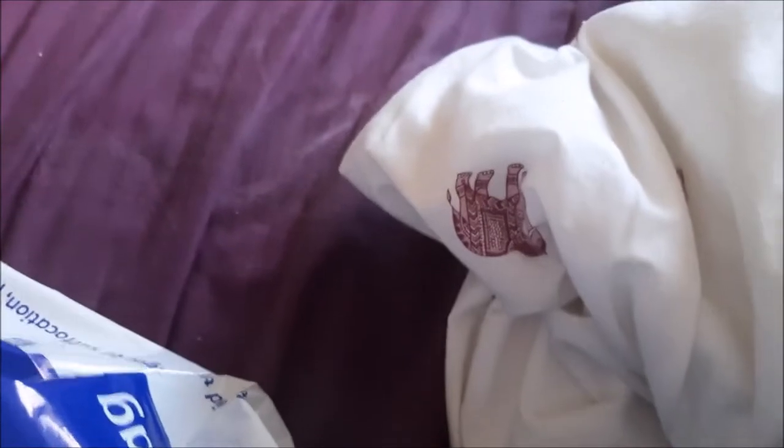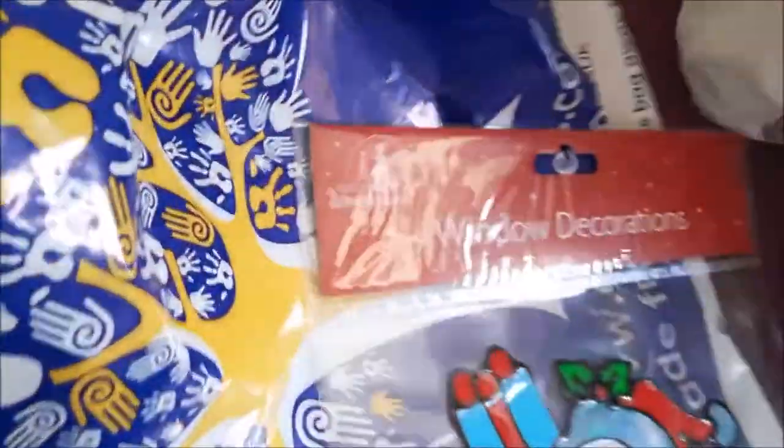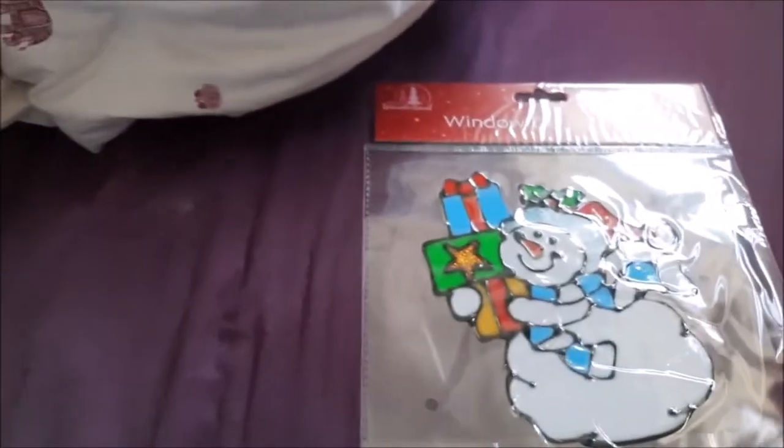So these are Christmas decoration wall stickers. I'll get more nearer the time but I wanted to get ahead now because my money's going down and I love decorating for Christmas. They're all around 90p each and they're going to go around either this window or the window in my kitchen. First up, I got a snowman!